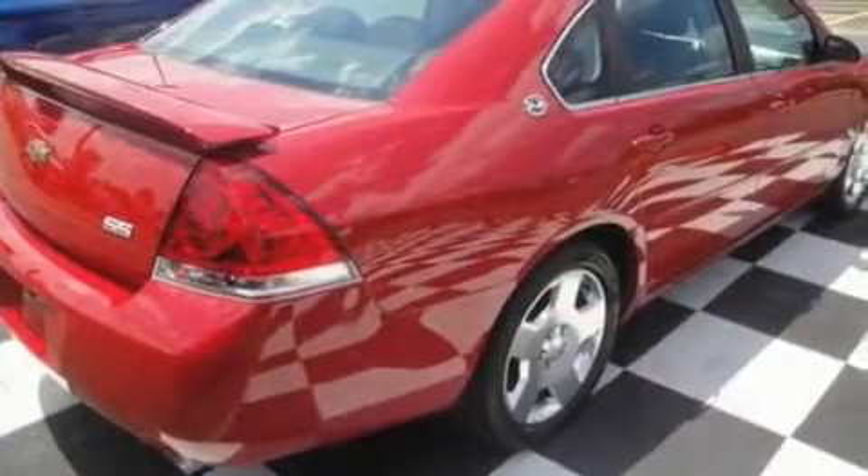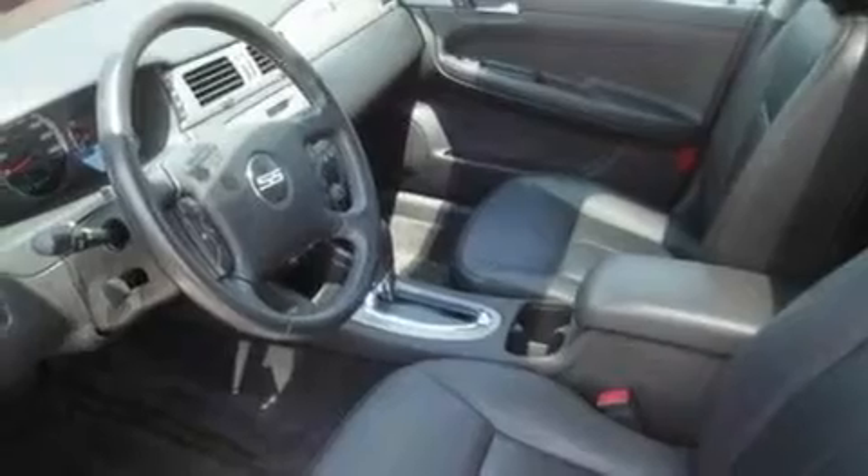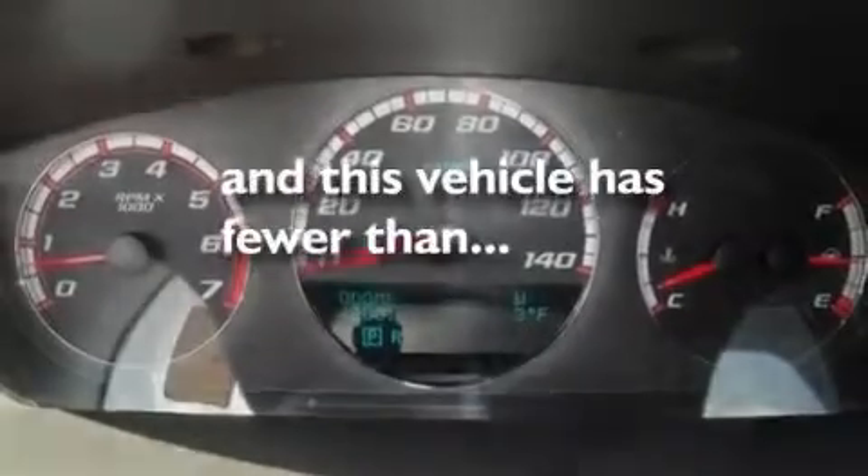Its top features include a sunroof, heated front seats, cruise control, a 6-speaker audio system, leather seats, a sport suspension, 18-inch wheels, a low-tire pressure indicator, a split-folding rear seat, and this vehicle has fewer than 20,000 miles on the odometer.